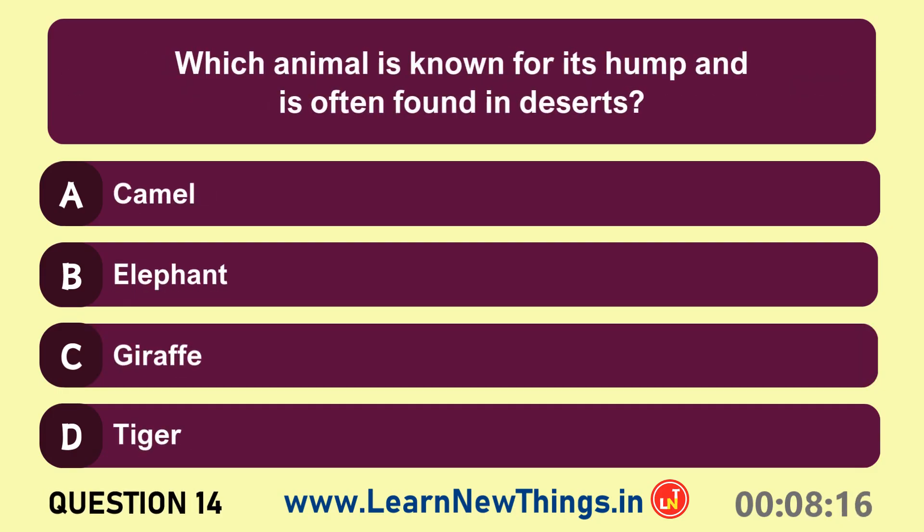Which animal is known for its hump and is often found in deserts? Camel.